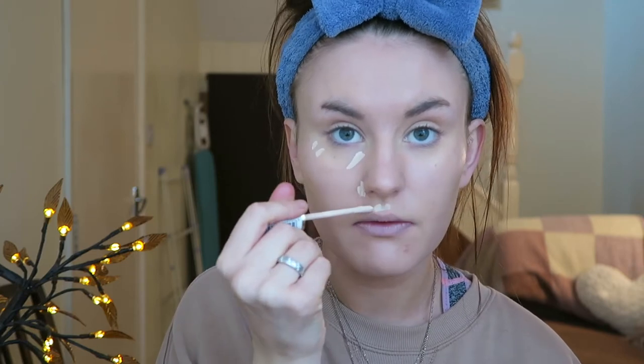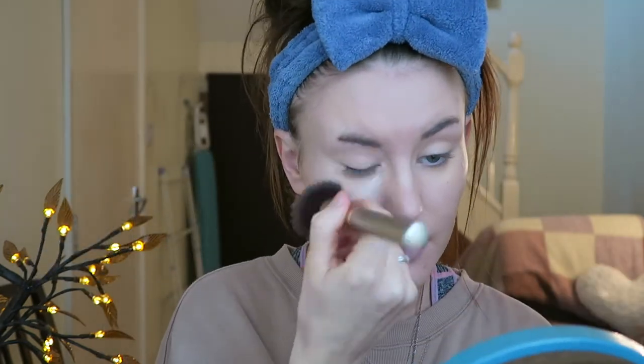Foundation is done. Now I'm going to conceal — I'm using the Collection Lasting Perfection Concealer in the shade Fair Number Five. This is an amazing concealer. They reformulated and repackaged it; it used to have a different packaging and a different sized doe foot, and this much bigger one is a lot better. I actually hate applying concealer with a brush because it's not precise — with a beauty blender it's more precise. I work section by section because it can dry out before you've had a chance to blend it in.